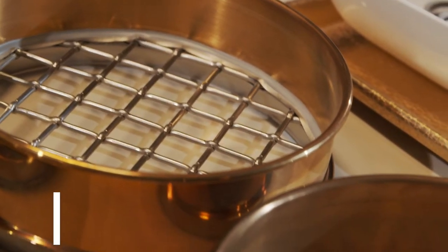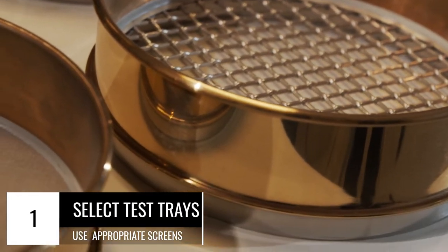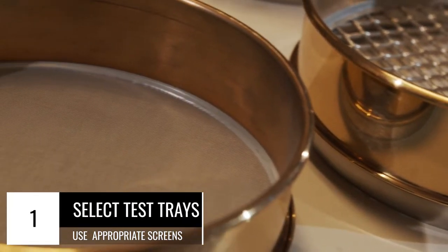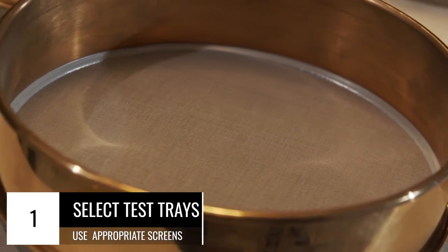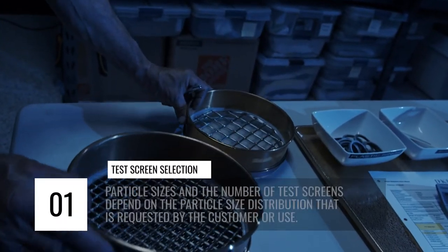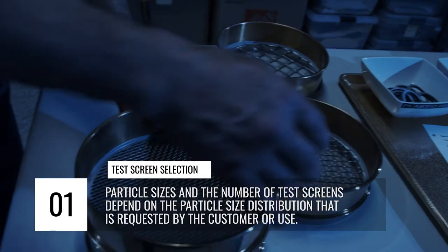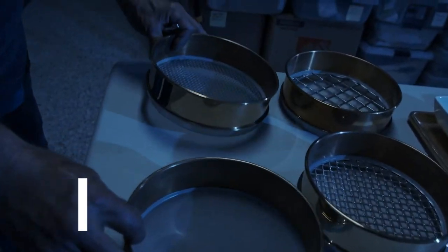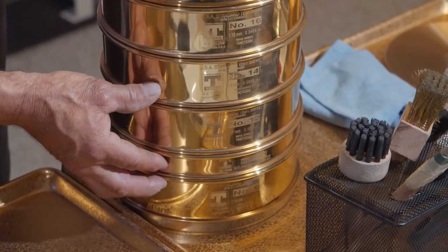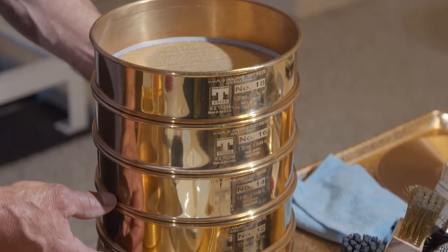First, we'll need to select test sieve screens appropriate to the particle size distribution of the product being tested. We are using 2mm, 10 mesh material that was selected by a rubber molding manufacturer. The particle sizes and number of test screens used depends on the particle size distribution that is requested by the customer for use. We are using six sieve trays and a receiver pan for purposes of testing the 2mm, 10 mesh material.